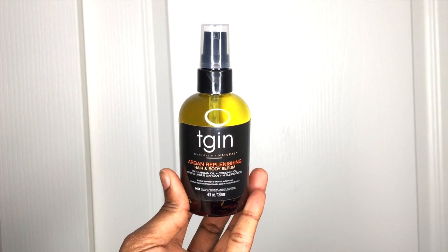Last but not least is my sealing oil — right now I've been using the TGIN Argan Replenishing Hair and Body Serum. I'm not sure this particular product is going to stay in my regimen because it's hard to get; I've only been able to find it on Amazon and TGIN's website and can't get it in a store. My hair really likes argan oil and responds to it really well, so I'm going to keep using argan oil but will need to find a brand with a good argan oil that I can pick up in a store.